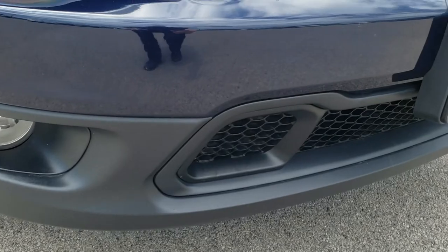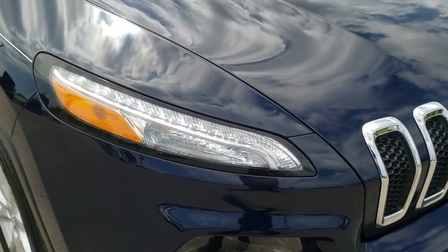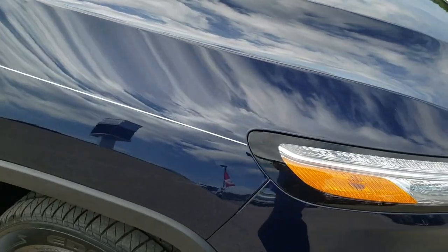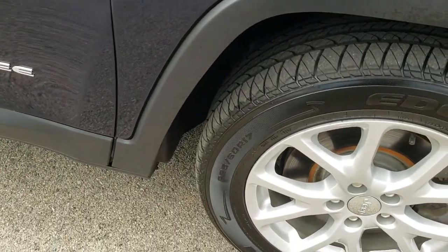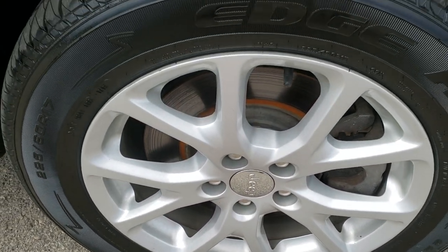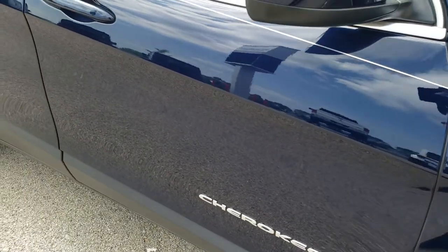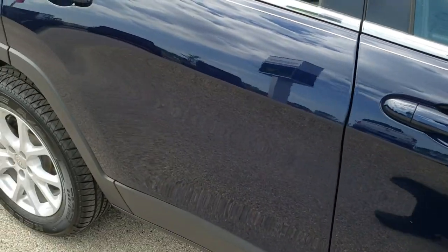The lower bumper and valence is in excellent shape — no scuffs or scrapes on that. The passenger side fender is in nice shape as well. Passenger side rim, no scuffs or scrapes on that. And as you go down this side of the Jeep you can see just how clean the body is, how reflective and mirror-like that paint is.